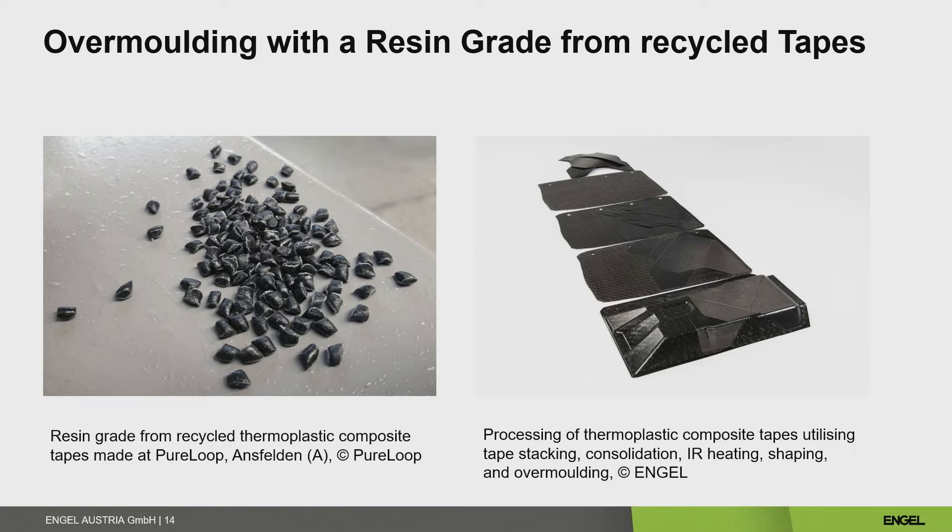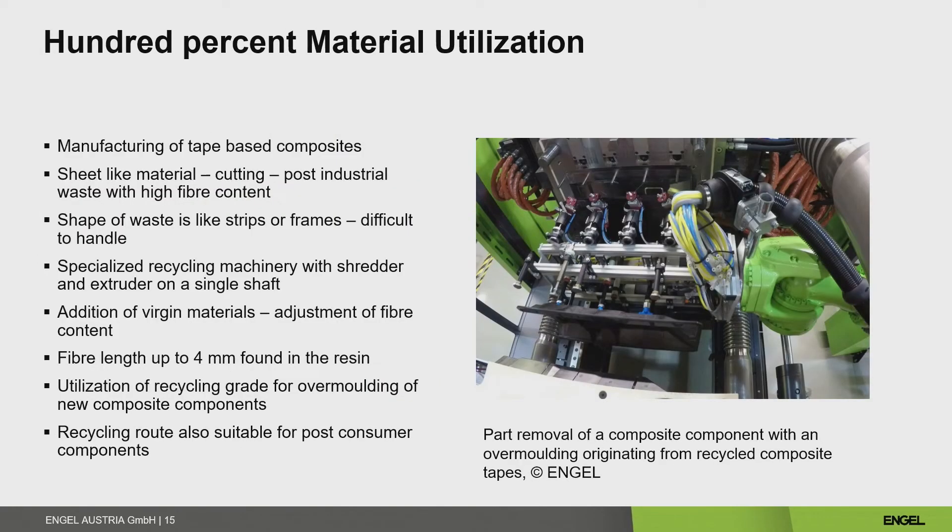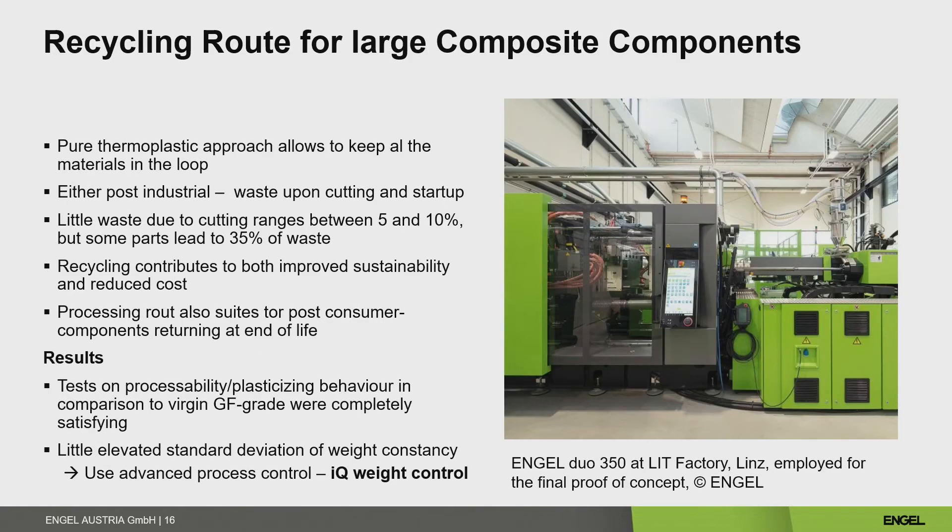On the right side you see tape stacking: a base layer is consolidated into a platen, then there is shaping and overmolding. The overmolding step needs a granule that can come from such a recycling circular route. At the end we have 100% material utilization — the cut pieces needed for the composite component that are difficult to handle directly in the injection molding machine are reground into granulate. This processing route gives us an opportunity not only for post-industrial waste but also for post-consumer waste when large components return from service to be recycled.